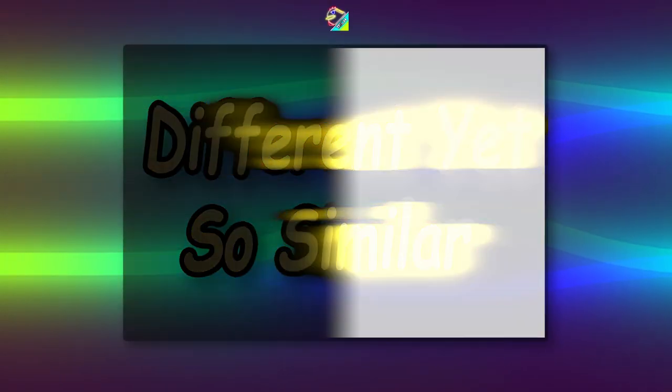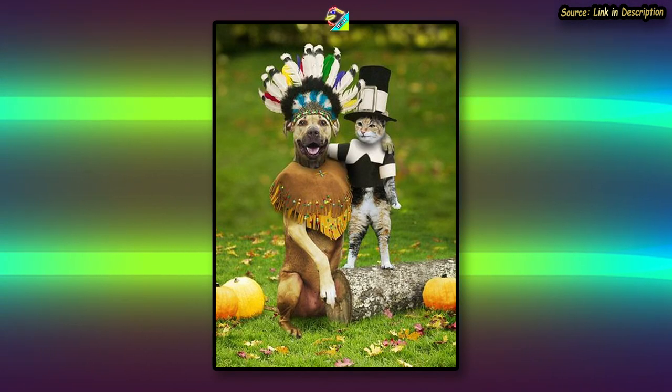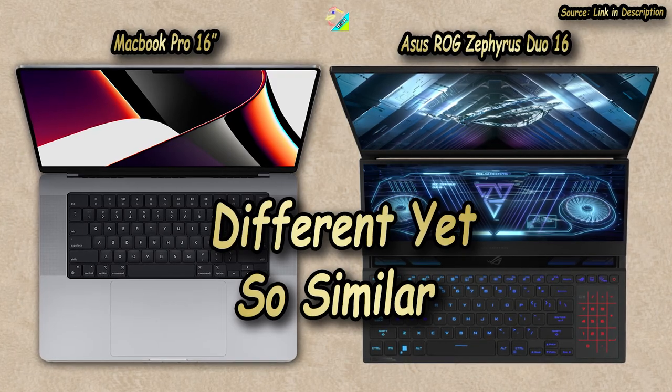Different yet so similar. Opposites attract is a long-standing mystery that's almost always unexplainable. You see it in humans, cats, dogs, and pretty much everywhere — and yet nothing comes close to the MacBook Pro 16 and the Asus ROG Zephyrus Steel 16.